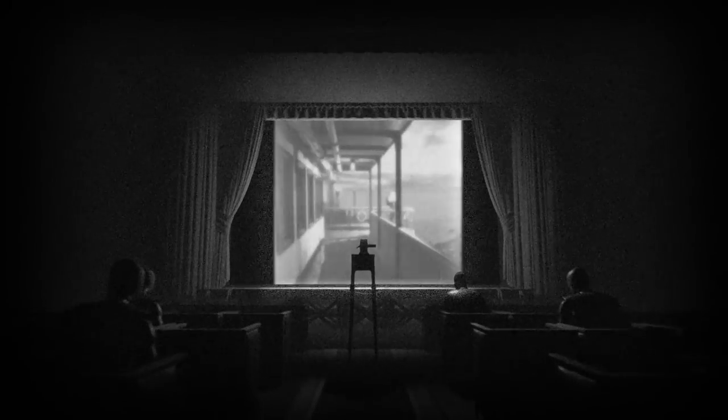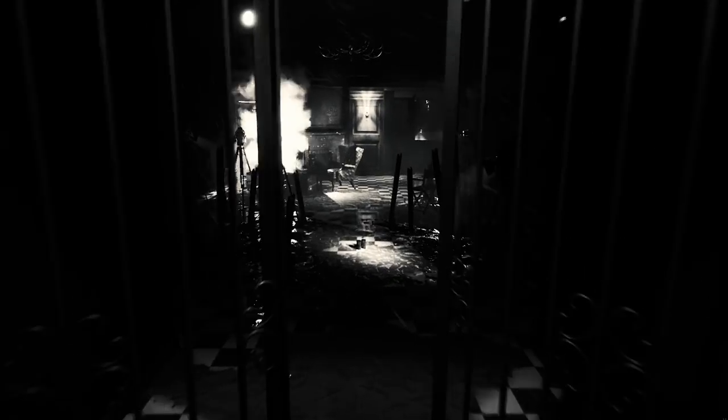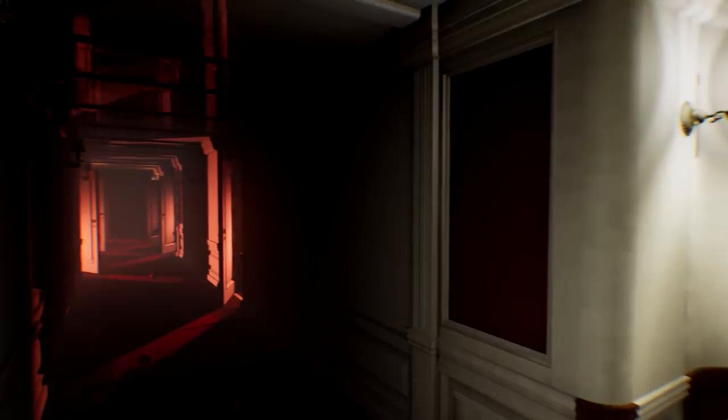Welcome to the second episode of the Development Diaries for Layers of Fear 2. Let us talk today about audio design. Sound design in horror plays one of the most crucial roles in building the proper atmosphere. It sets the mood and builds up the tension even before any visual cues come into the picture.